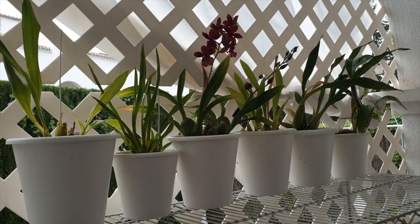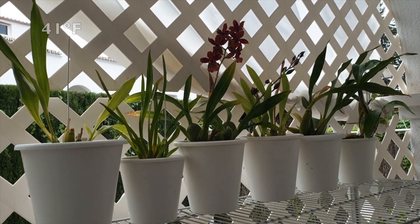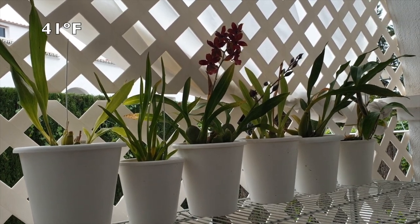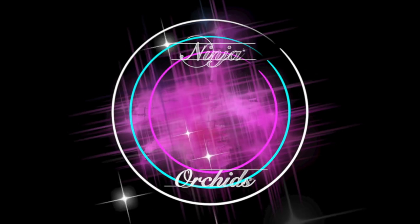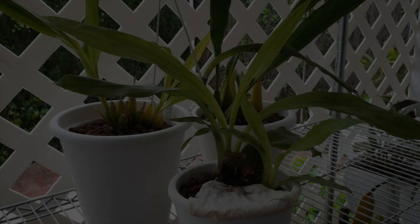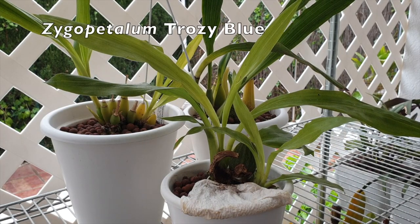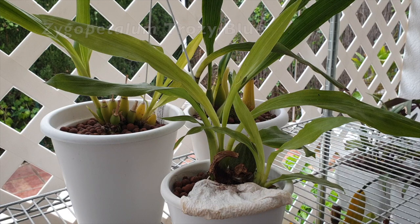Today I want to show you what orchids I have that have to tolerate temperatures of 5 degrees Celsius, and look, they bloom! I am in southern Spain, but considering the conditions, you would think I was somewhere up in the north of Europe. Well, not quite.